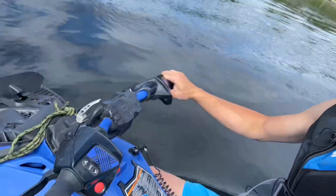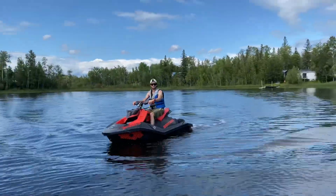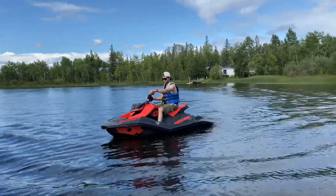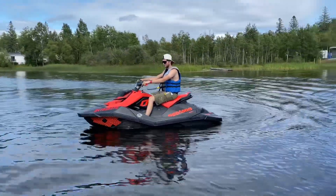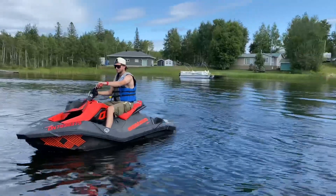This right here is 66, my rental that for some reason is faster than anyone else's, and we got Eric over there with my personal Spark that is now freshly tuned with a 120 horsepower tune and a 1214 prop. We'll do a quick race, see the comparison, and see what you guys can get with Late Model Customs.